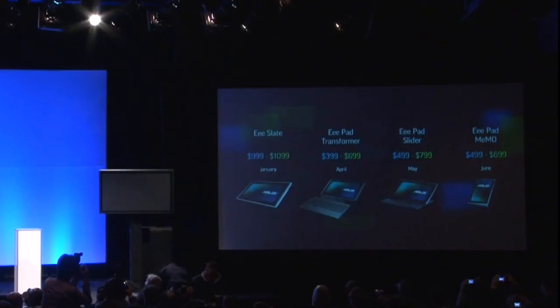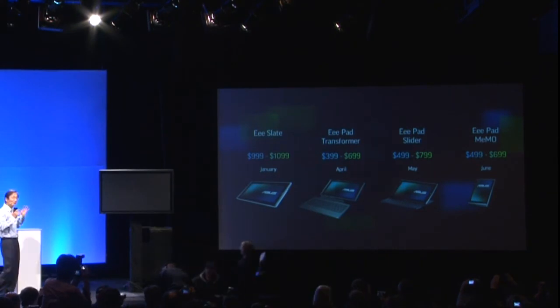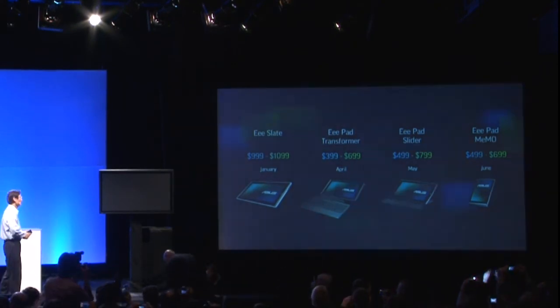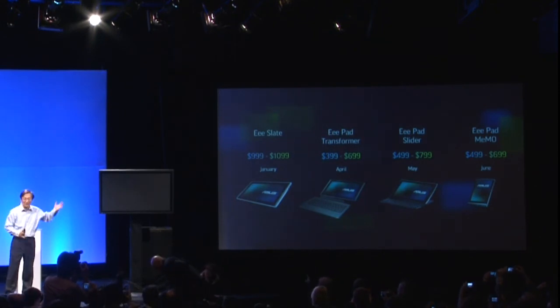Here is a very quick wrap-up of our selections. We would like to provide the widest choices for real personal cloud computing, so here is the price range and also the availability schedule.